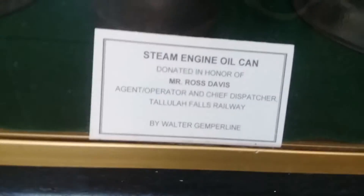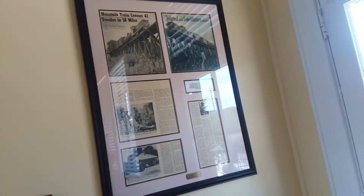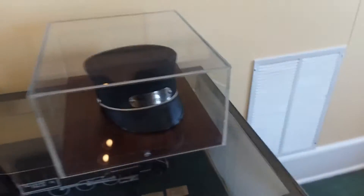There's a steam engine oil can — that thing's pretty neat. Look at the funnel on that thing, it's pretty wicked. Some pictures in here, there's another jacket, another hat, and a little railroad set in there.